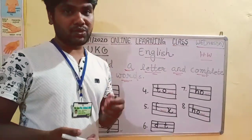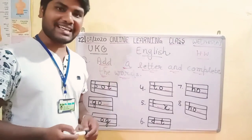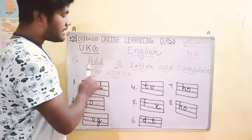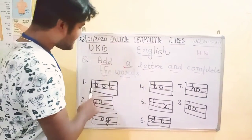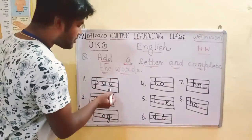Kids, you will read all the words in English. You will easily solve this exercise. Parents, you will make questions, you will make boxes, you will fill out the blank.